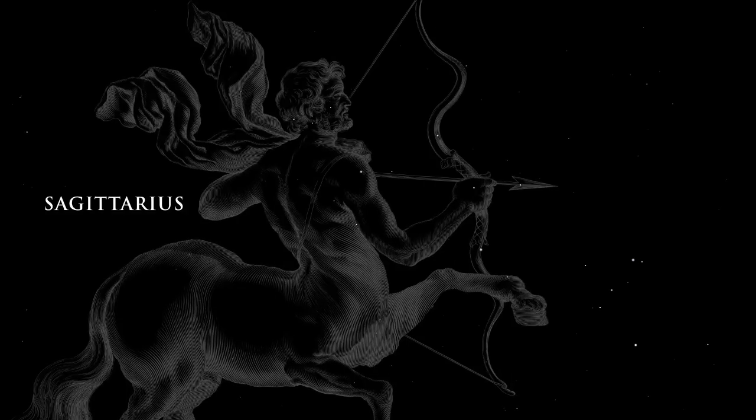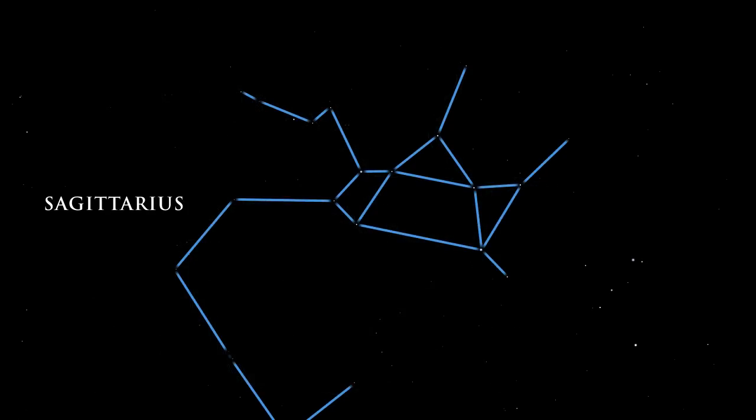The center of our galaxy lies in the direction of the great constellation Sagittarius the Archer. This area of the sky overflows with stars, planetary nebulae, globular star clusters, and bright and dark nebulae.